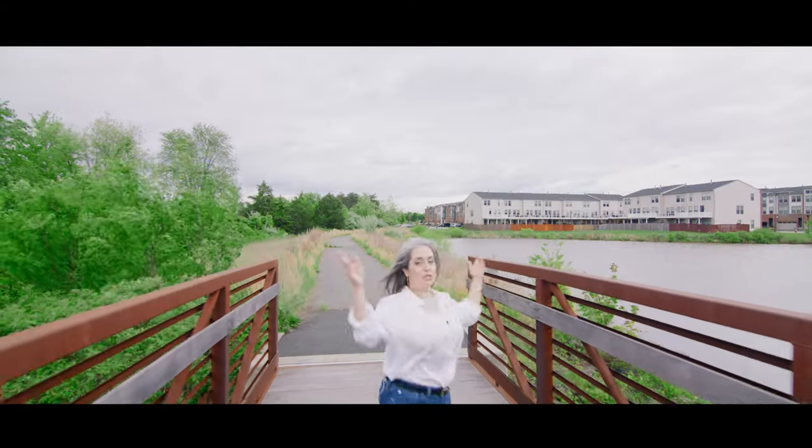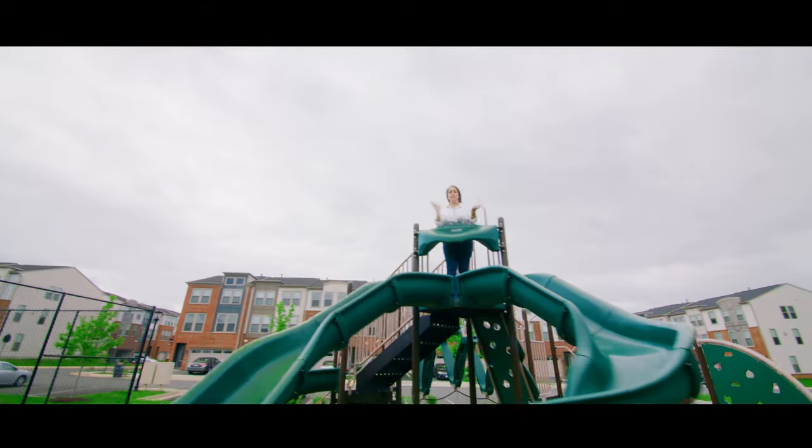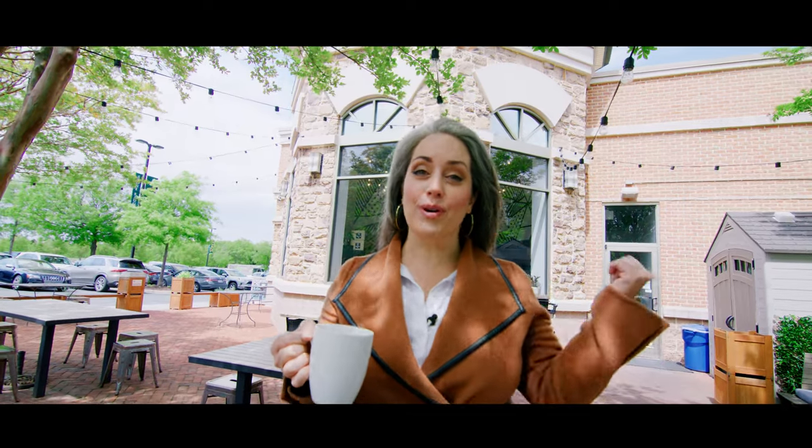And how cool is it that you can walk right out of your backyard to this beautiful waterside trail. Stone Ridge has fun resort-style amenities, and there's so many cool places like Brewbirds nearby.